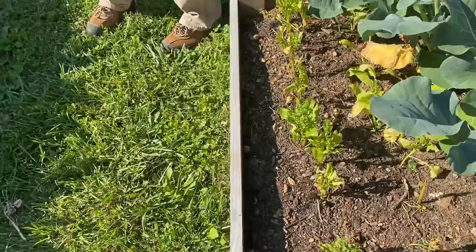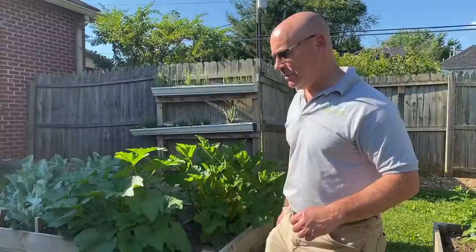This is some spinach that we planted really early in the season. It's obviously no good anymore — we'll take those out in a day or so and try something new.